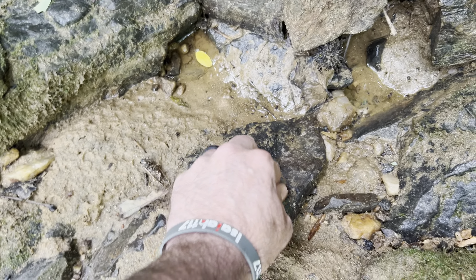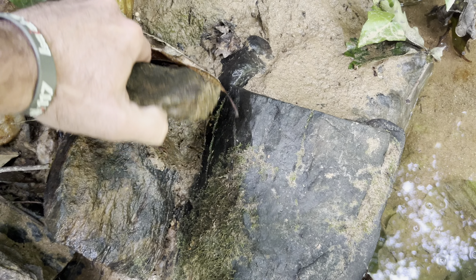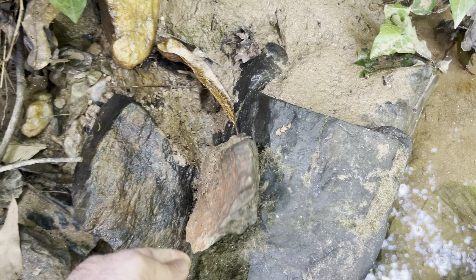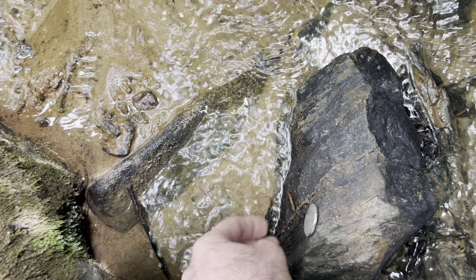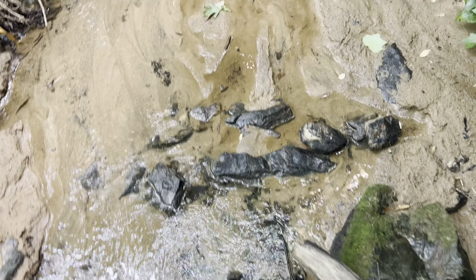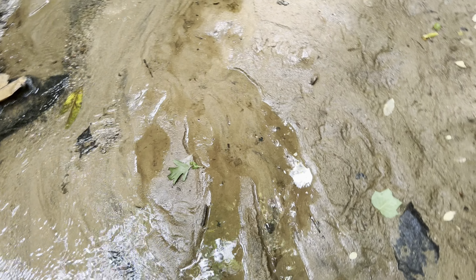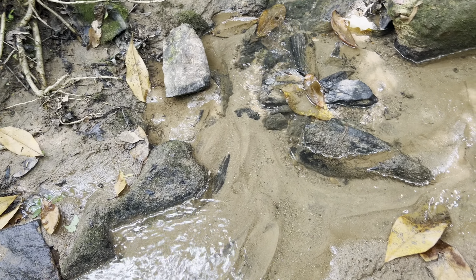That one is magnetic. That one is magnetic. Magnetic. My suspicion is it's pretty much magnetic — pretty much every black rock that lives in this creek is, to a degree, magnetic.